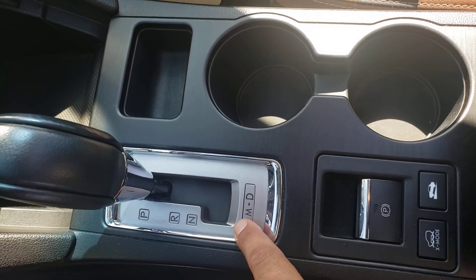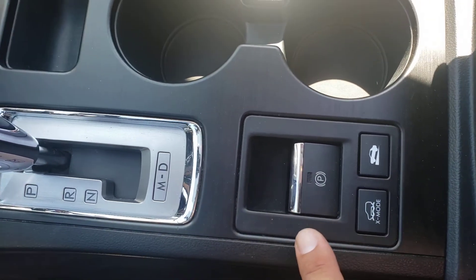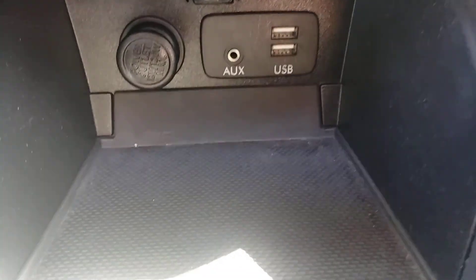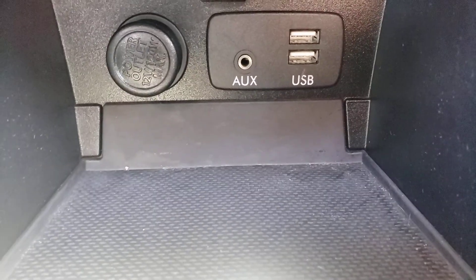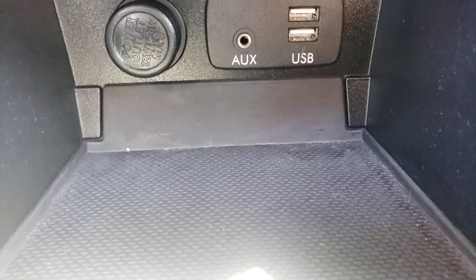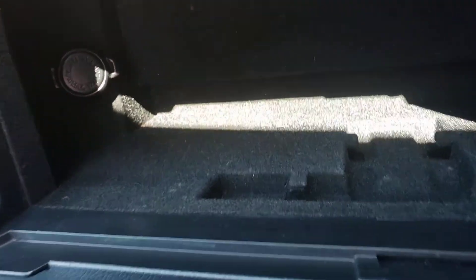You can switch it into drive, move it over to the left to get a manual mode if you feel like it. Electronic park brake, two additional modes, and down here — a nice key feature: two USB ports for charging or downloading music, and an auxiliary port. There's also a deep dish storage area as well as a charging pad in the bottom.